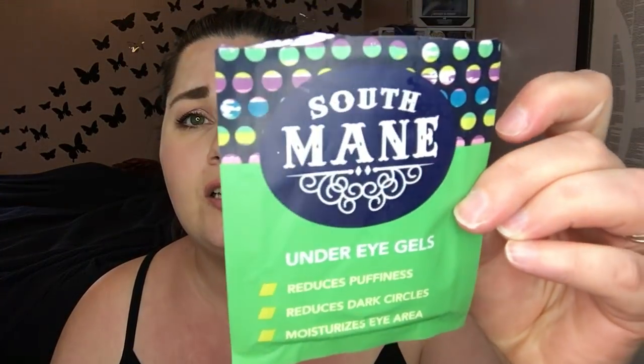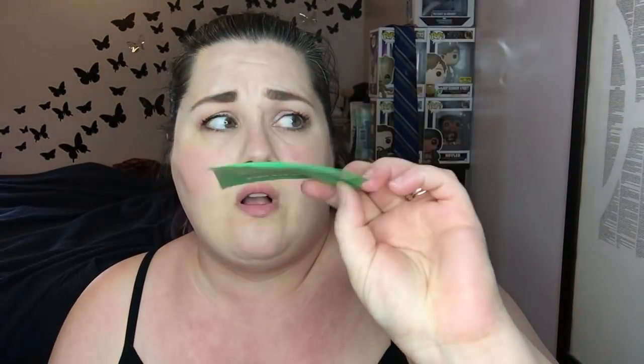I have two under-eye gels this month. One is the South Main under-eye gels. The other is the Skin Iceland Hydro Cool Firming Eye Gels, which came from Boxycharm. The Skin Iceland ones — I'm not so sure about. It felt like somewhere between a tingle and an irritation; I couldn't tell, but there was something happening and I didn't like it.